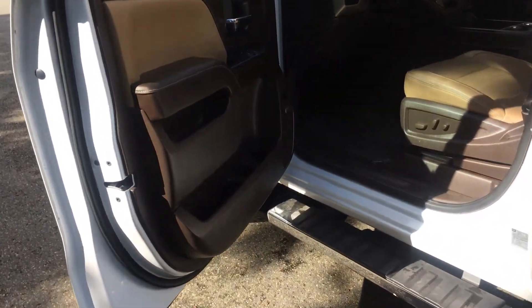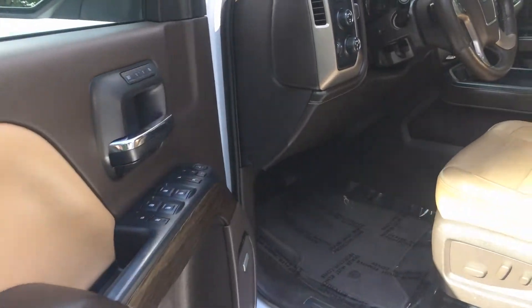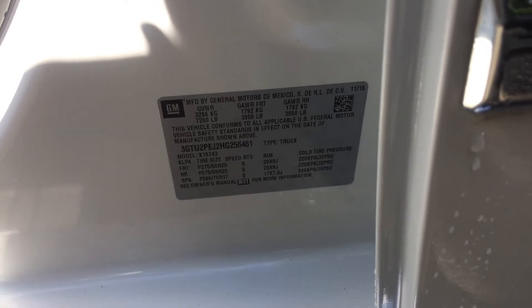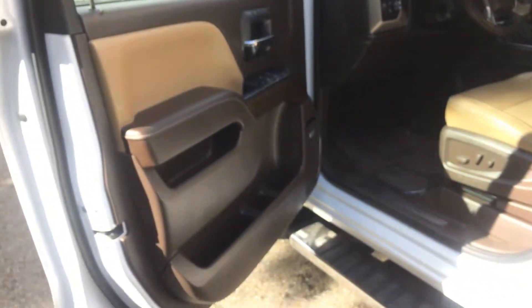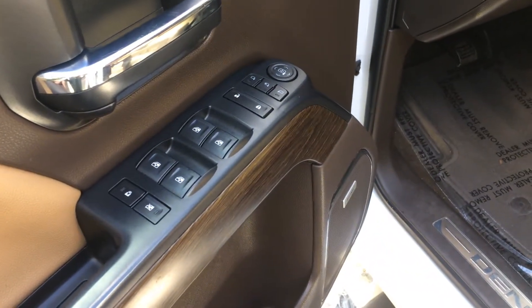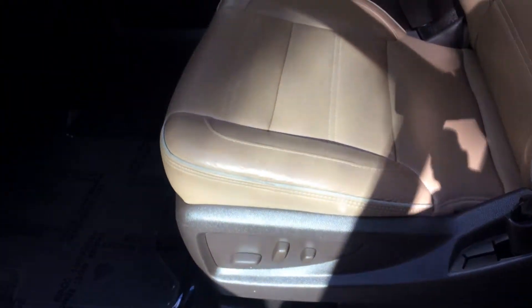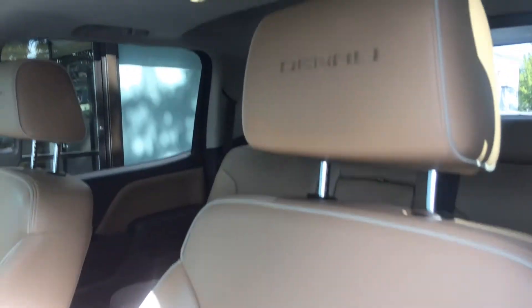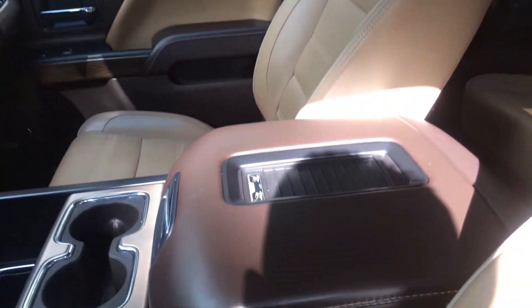Do the best I can here, guys. Over here: power windows, power locks, power fold-in mirrors, Bose premium sound, the wood grain, the power seats. Let's get the condition of the seats here — seats are in great condition. Sunroof. Wireless charging, center console.